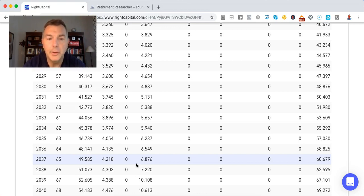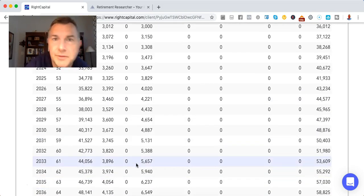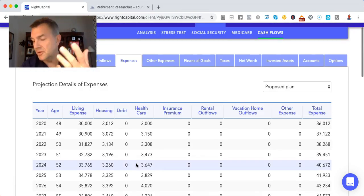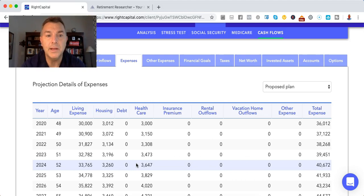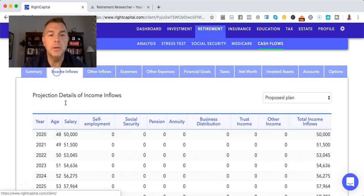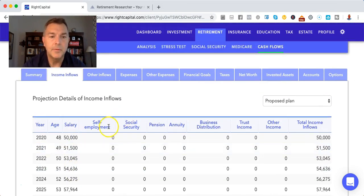Her employer isn't paying anything at that point, so it's all Medicare. That's one of the benefits of staying at your employer before Medicare — they do pay a significant amount. She said $30,000 a year is her bills, and I don't know if that includes property tax, homeowners insurance, and healthcare. So we're saying it's another $6,000 a year — $3,000 a month is what it costs her. Her income inflows are $50,000 a year, increasing by 3% a year.